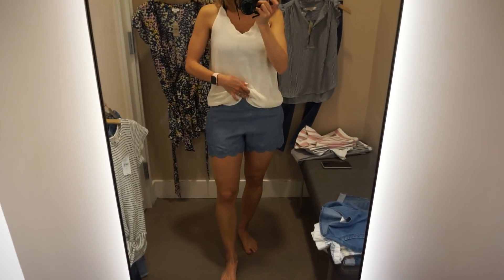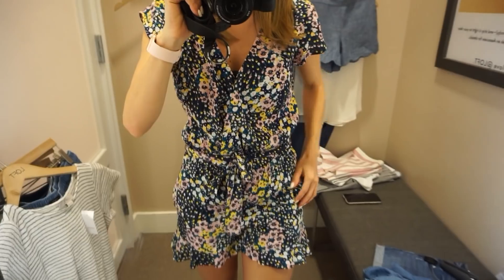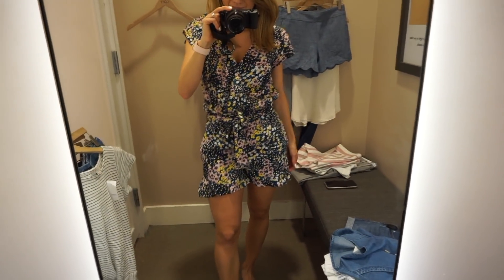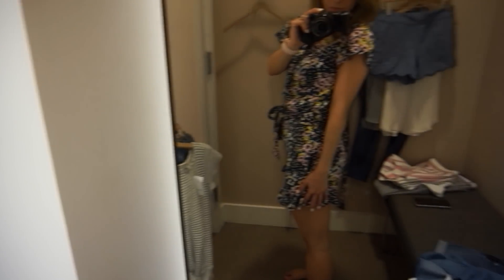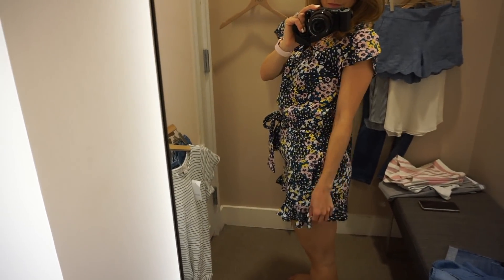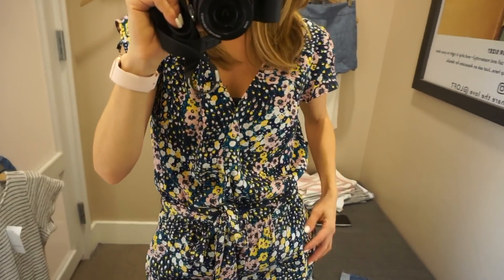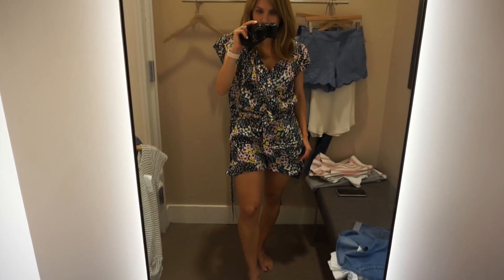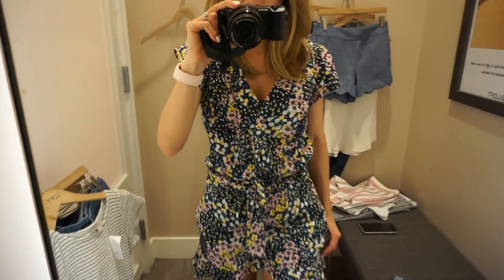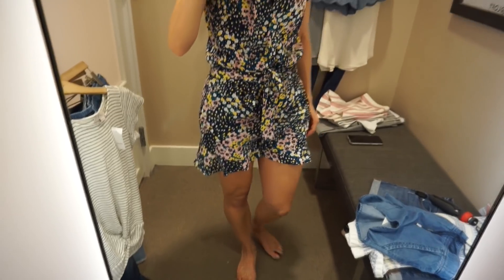I loved this romper — this is an extra small. I actually ordered it in a small. The extra small looks like it fits me really well and could work, but it was just a little too short for my comfort when I sat down — it hiked up and showed more leg than I like to show. So I ordered the small, but I absolutely love this romper. It has a little ruffle at the bottom of the shorts and a cute drawstring tie around the waist. I love the colors and the print — I think it's so cute and feminine.